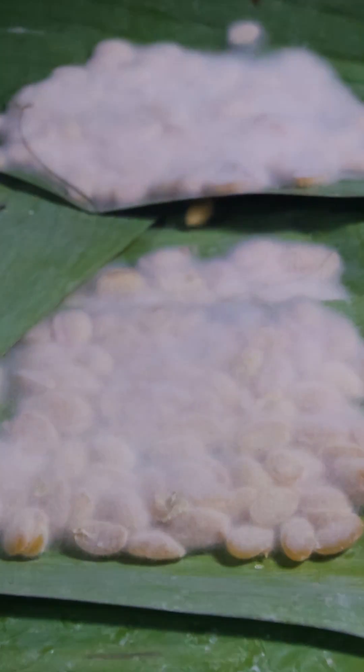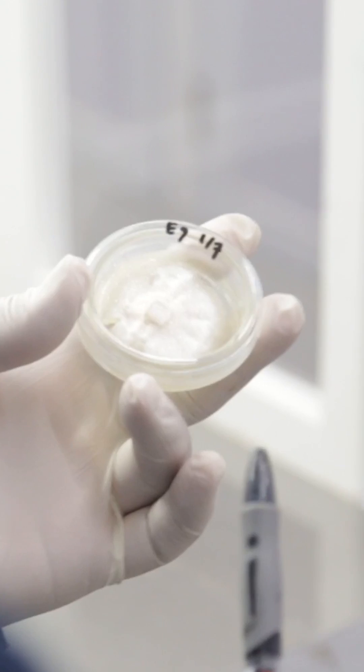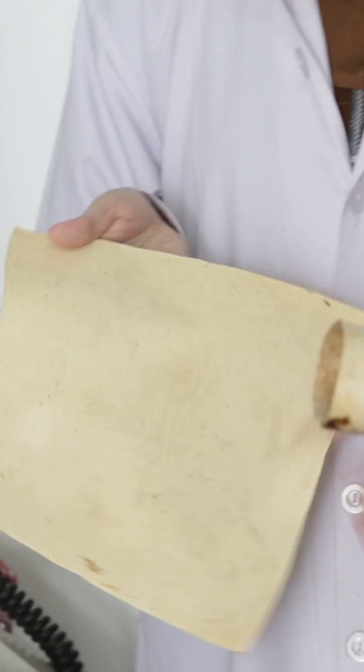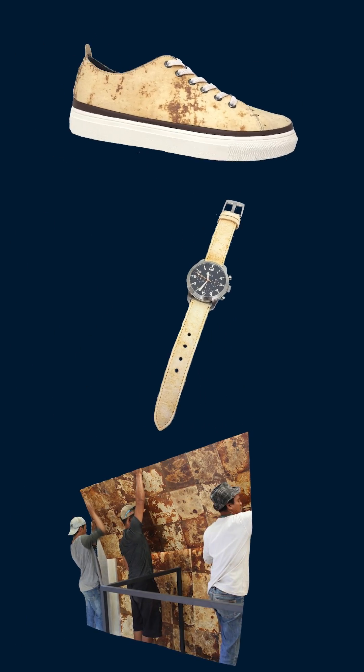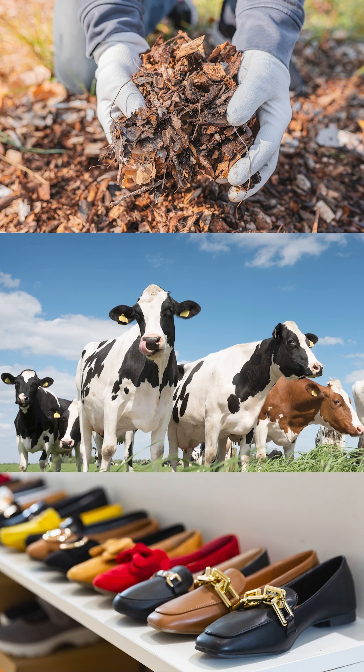This is how tempeh is made. While soybeans ferment, they're bound together by thousands of strands of white mold called mycelium. Scientists from startup Mycotech Lab are applying this same process to mushrooms, working with researchers in Singapore to create bio-based materials that are already being used in the fashion and construction industry. But what does this mean for our future? Here are three things you need to know.